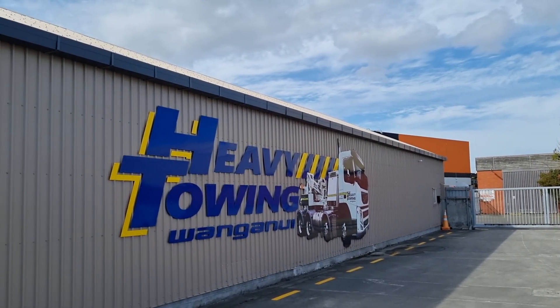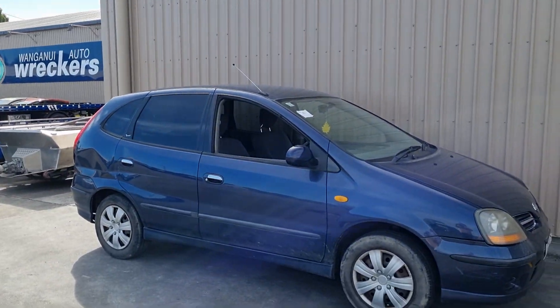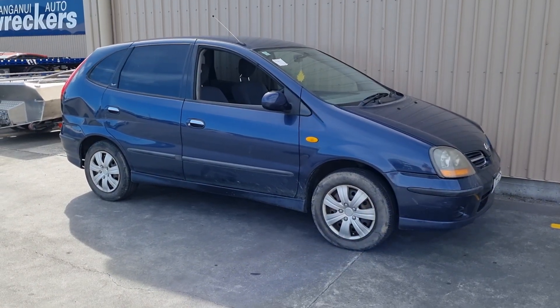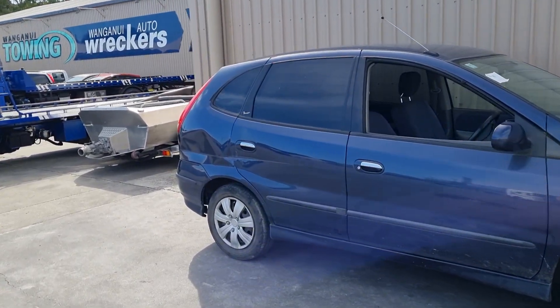Welcome to the first edition of $500 Car Club. We're in lovely Wohanui, and this beautiful thing is what I've bought. It is registered and warranted, which is the first part of $500 Car Club.